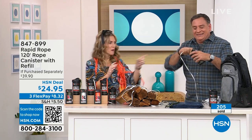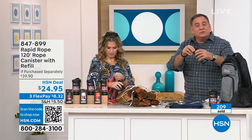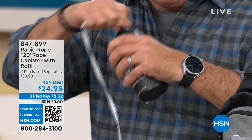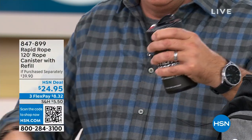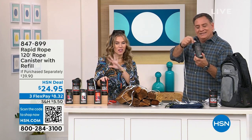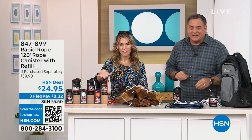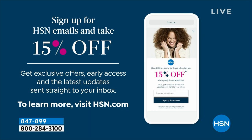You're not afraid to wear some rope, apparently! If you want to place your order, your item number is 847-899. If you want to save a little extra money, you can save 15% off when you sign up for emails at hsn.com — and you can save up to $50. Make sure you choose what you want and get your order in today.